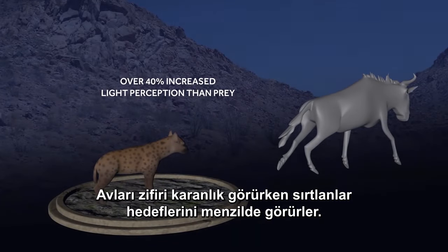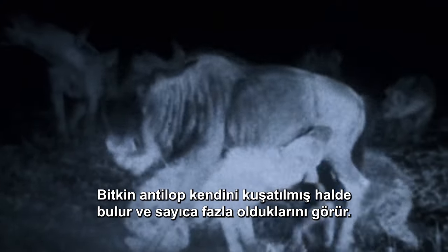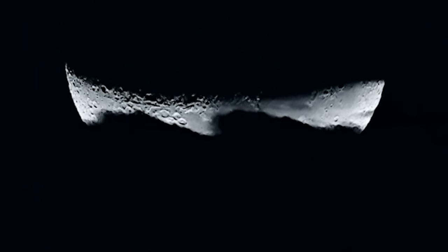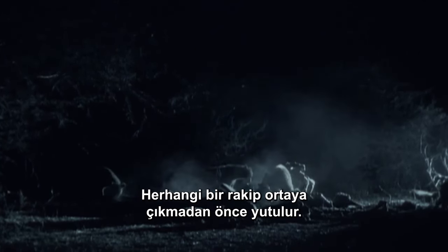The tapetum lucidum increases night vision by more than 40%. While their prey sees total darkness, the hyenas see their target clearly. When the target is locked, the hyenas don't give up. They chase and torment their prey to the very end. The exhausted wildebeest finds herself surrounded and outnumbered. Mission accomplished. Large prey is usually eaten on the spot, gobbled down before any competitors show up.